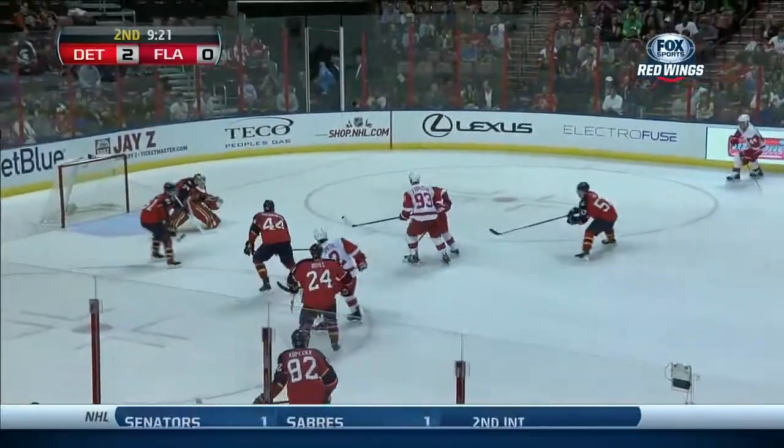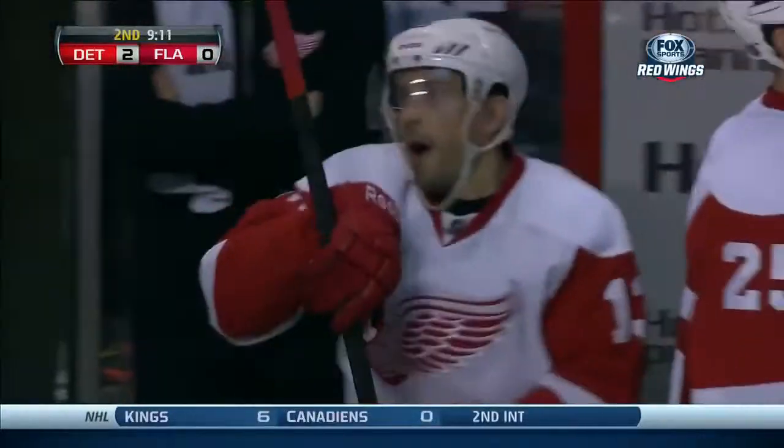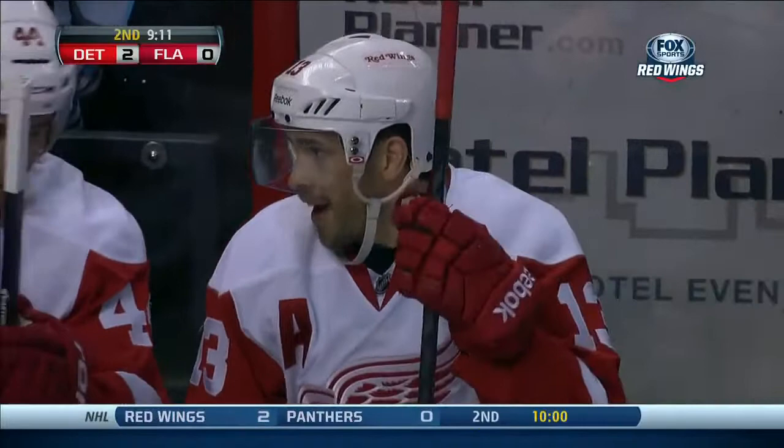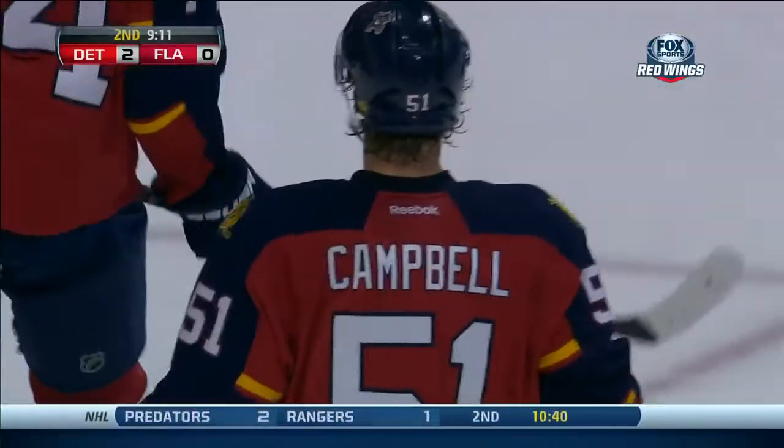Stolen here by Fronson, right in to Datsyuk — backhand high over top of the goal. Wow, is that puck following Pavel Datsyuk around? Or is he following it around? How is that working? A little bit of both. Too good, too good.